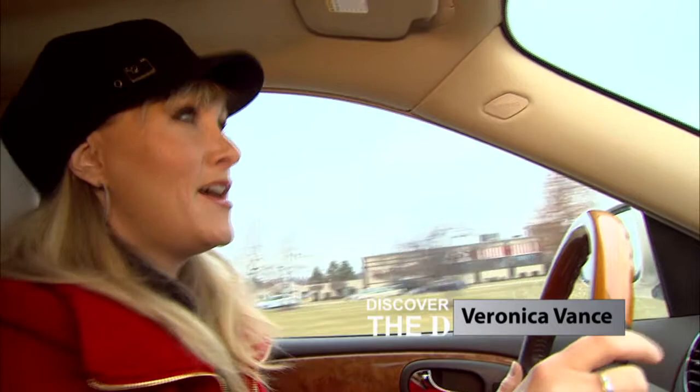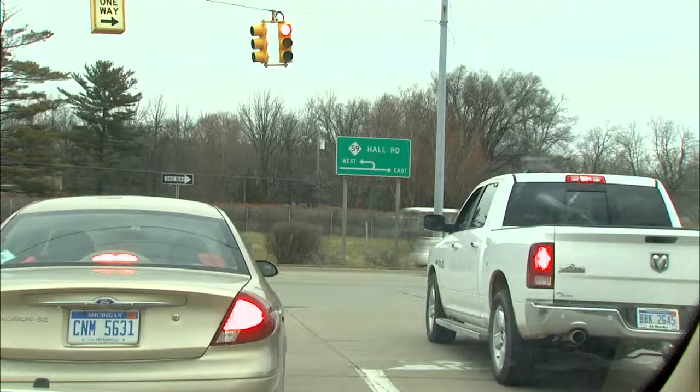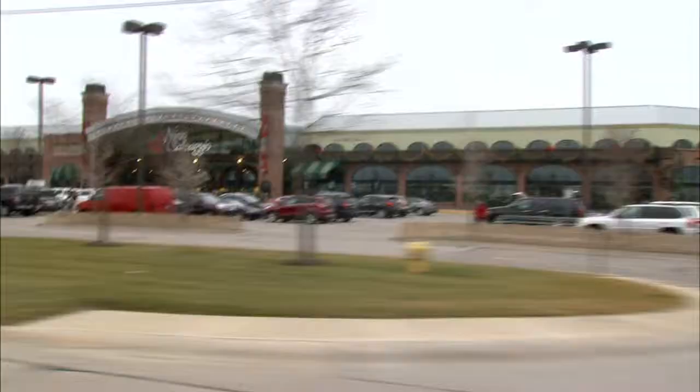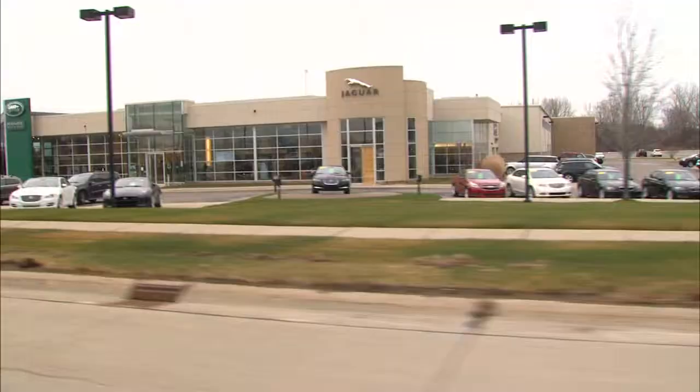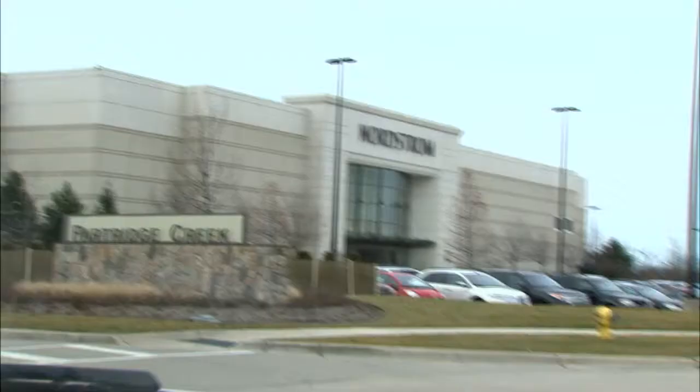Here in Macomb County we've got what's called the Golden Corridor, and what that means is miles of shopping and restaurants, hotels, and of course tons of family fun. The Golden Corridor is M-59, which is also known as Hall Road. It runs east and west through several cities such as Sterling Heights, Utica, Clinton Township, and no matter what you're looking for or what you want to do, you'll find it here along M-59.